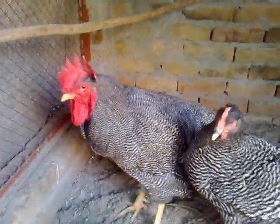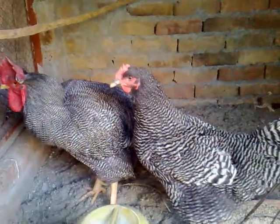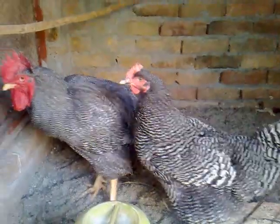There is a barred bird, it's also a hen. It's a barred heavy.